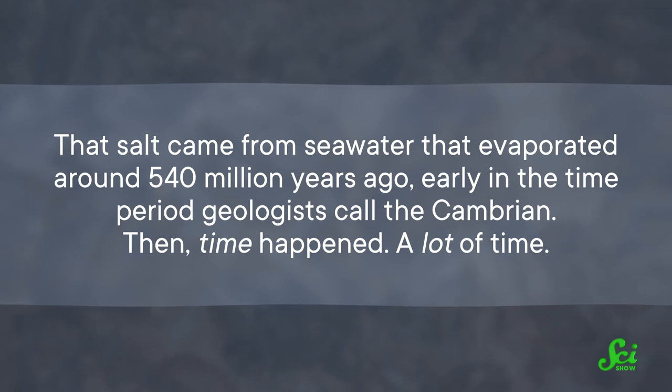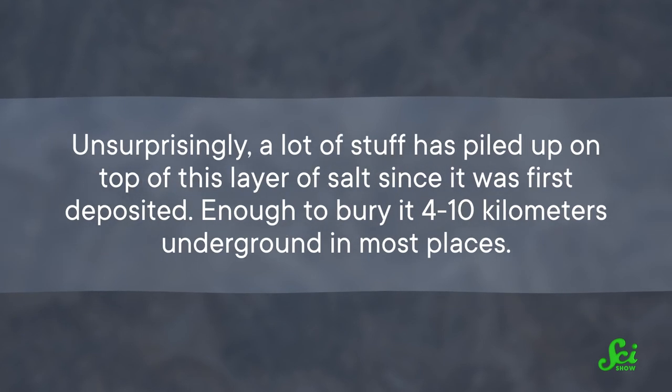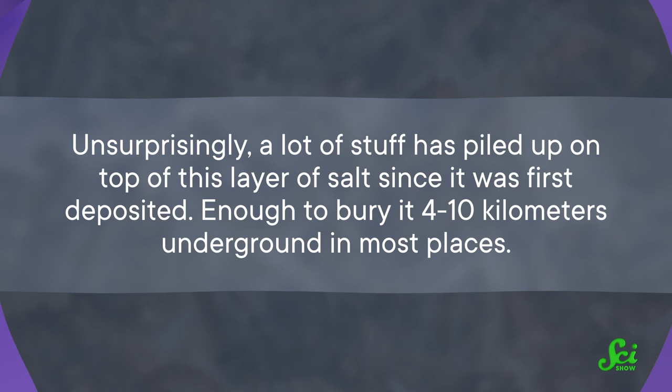Then, time happened — like, a lot of time. Unsurprisingly, a lot of stuff has piled up on top of this layer of salt since it was first deposited. Enough to bury it 4 to 10 kilometers underground in most places. And if this was normal rock, it would probably stay down there. But when conditions are just right, the salt can begin to rise from its bed and kind of float towards the surface.